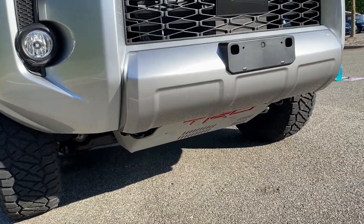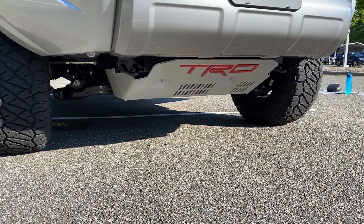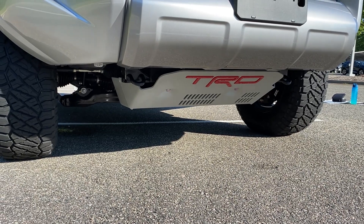Speaking of the skid plate — there it is — protecting all of your valuable components underneath when you're going through brush, stumps, sticks, and rocks.